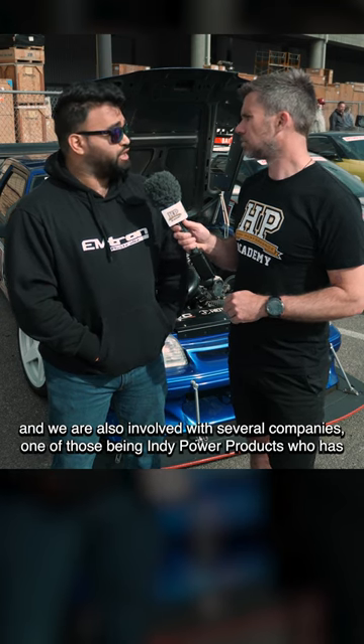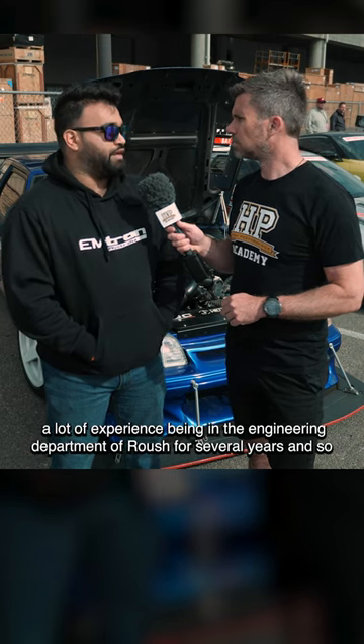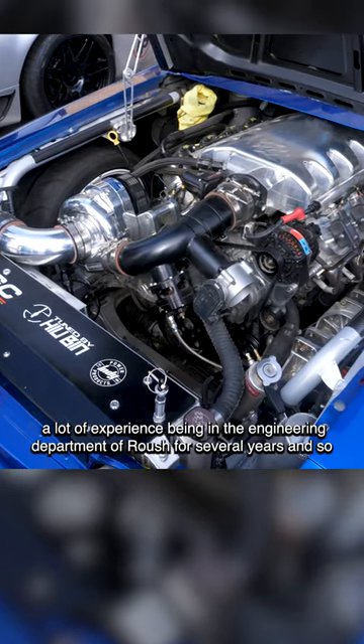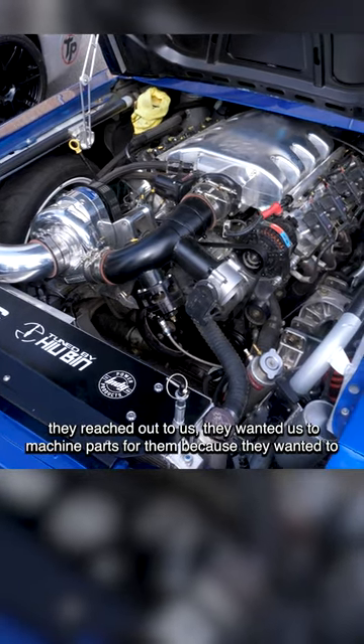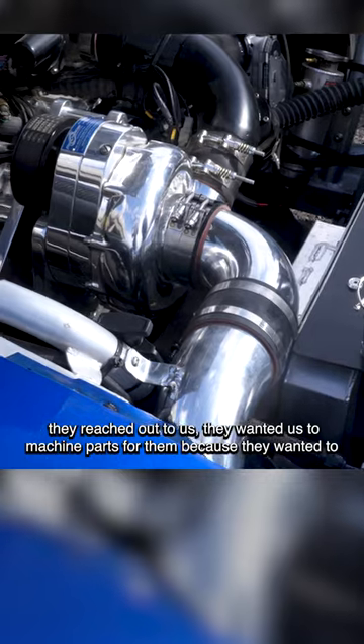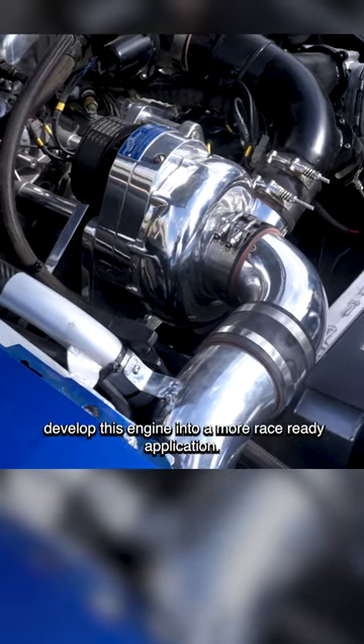One of those being Indy Power Products, who has a lot of experience — being in the engineering department of Roush for several years. They reached out to us because they wanted us to machine parts for them, as they wanted to develop this engine into a more race-ready application.